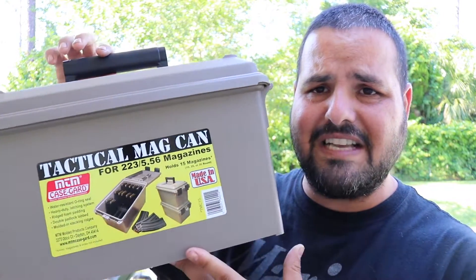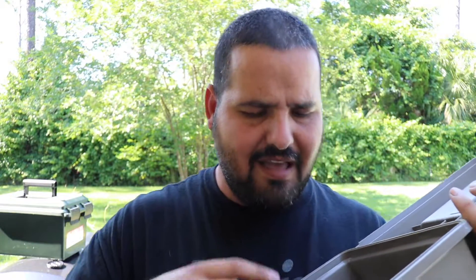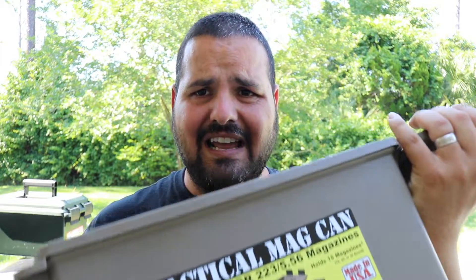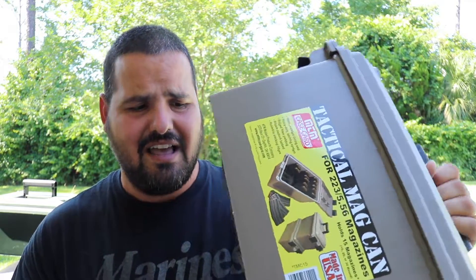I love this can right here — they sent it to me a while ago. This is the MTM MAC-CAN, and I use this a lot going to the range. They run about ten dollars. You can see it has slots to hold magazines — you can fit fifteen magazines in a can like this and take it with you in a vehicle, or store it at somebody's house in case you need to get there. Fifteen magazines, really organized and nice.